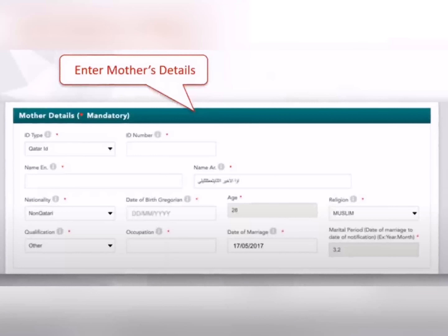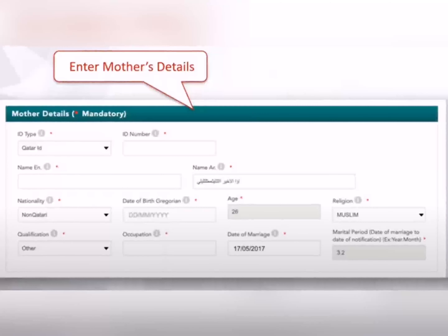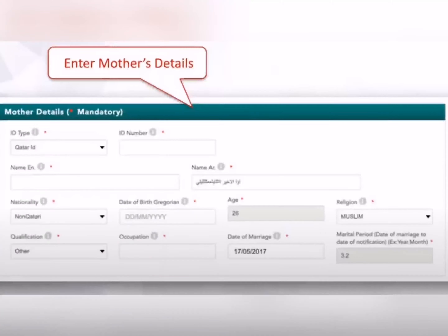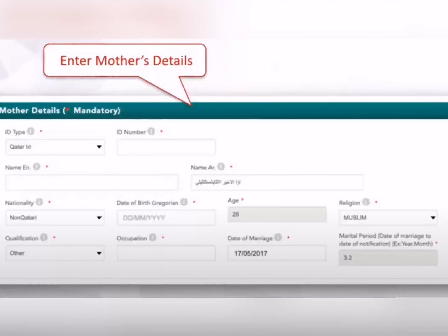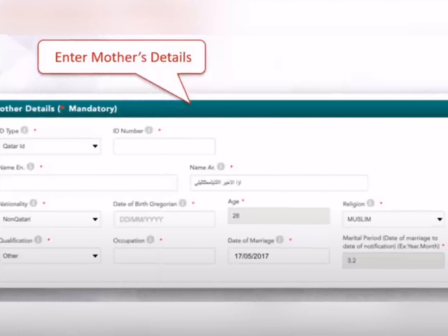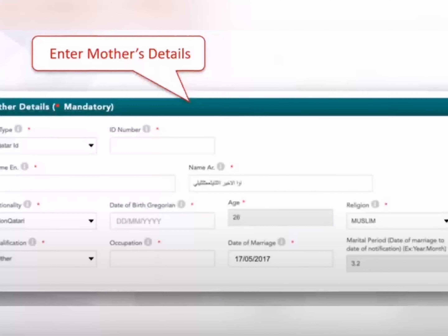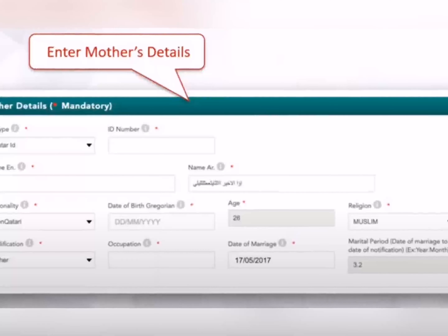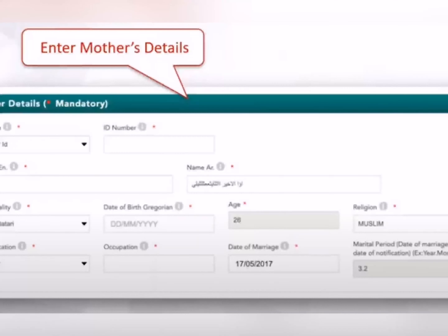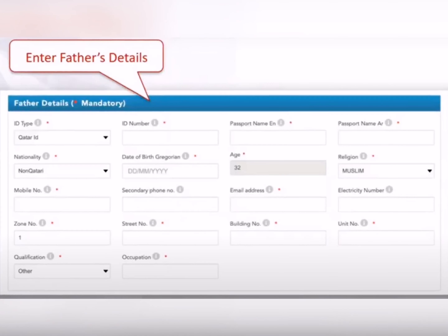اس کے بعد آتا ہے Mother's Details۔ اس میں ID type، ID number، English میں name، Arabic میں name، date of birth اور age system خود derive کر لے گا۔ پھر religion، qualification، occupation، اور date of marriage ڈالنی ہے — wedding anniversary date ڈالنے سے automatically number of years of marriage بھی آ جائے گا۔